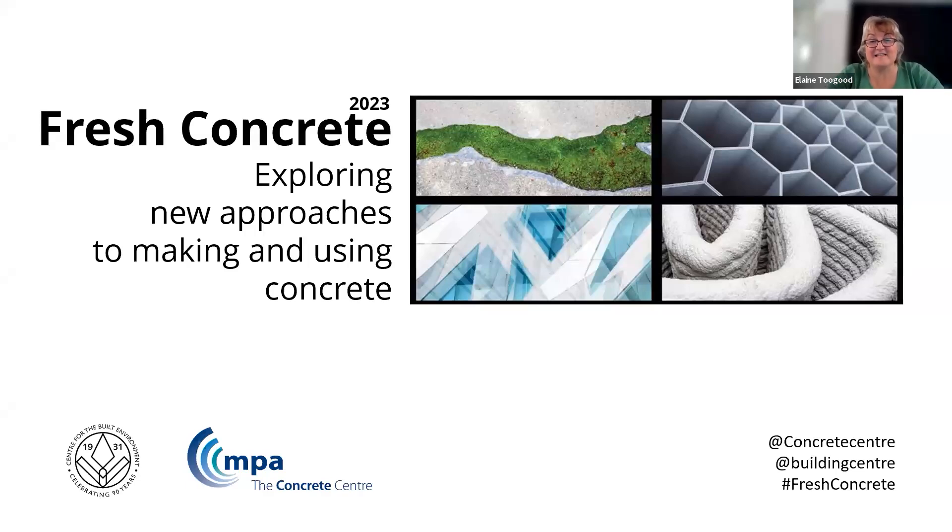This online series has been created to share just some of the wide-ranging innovative practices and types of concrete that are emerging to address climate change — technologies that bring a fresh approach and fresh thinking to the way that we make and use concrete.